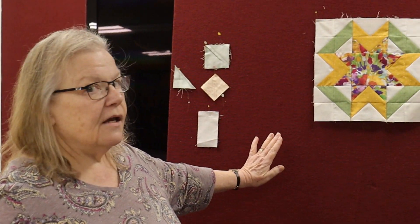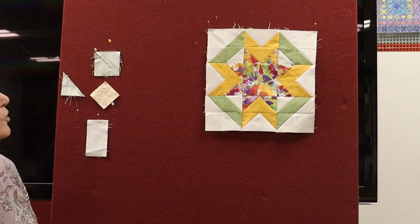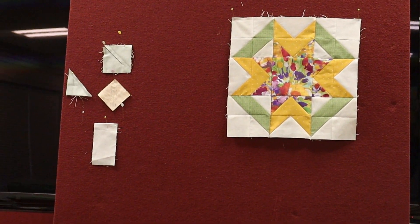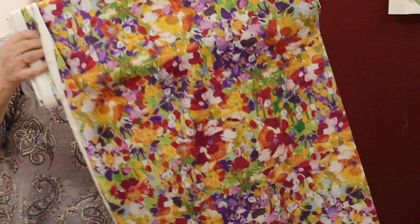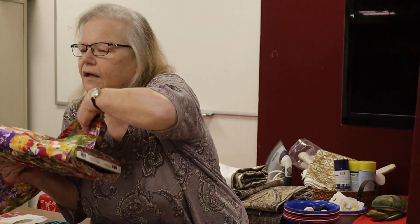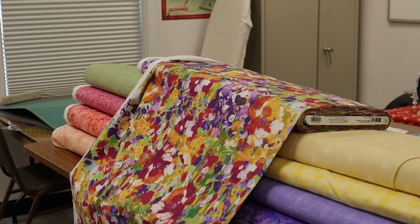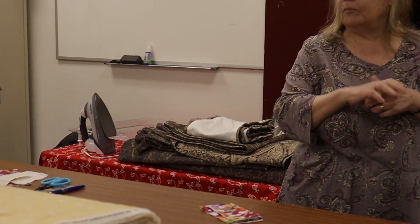Let's get started on 2022, which is Petals in the Wind. This is the first block of 2022. It's going to use this as our main fabric — it has every color in the rainbow, so you can use just about anything you like for colors. Most of you are pretty crafty, have a sense of color, and like to do your own thing, but you'll be able to find the color in there.